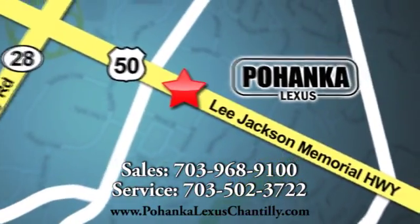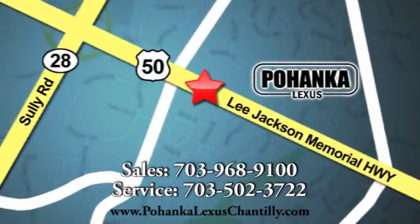We're conveniently located at 13909 Lee Jackson Memorial Highway in Chantilly. We'll see you soon.